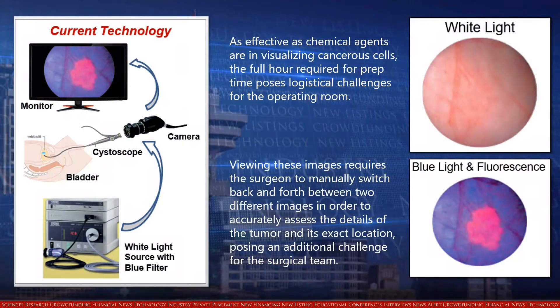If the surgeon cannot see the full range of the cancer and some cells remain, the tumor can grow back and metastasize to other parts of the body. Because of the limitations of white light in visualizing bladder cancer, various companies have introduced the use of blue light in conjunction with fluorescence imaging agents. However, the full hour required for prep time poses logistical challenges for the operating room, and viewing the cancer requires the surgeon to manually switch back and forth between two different images, posing an additional challenge for the surgical team.